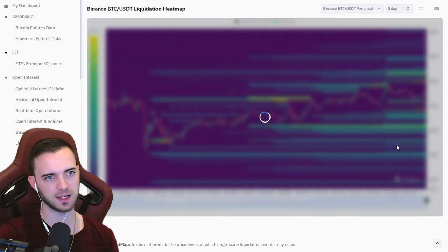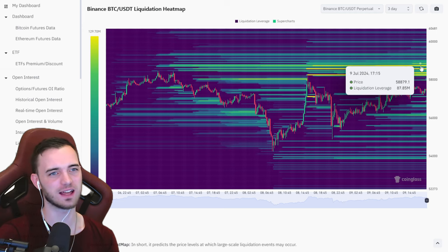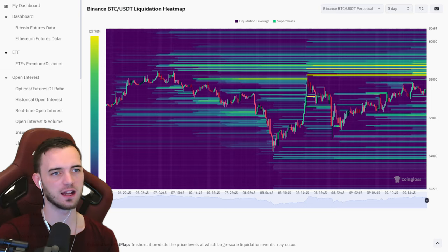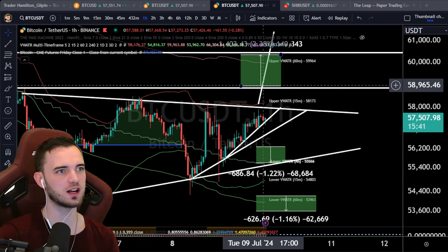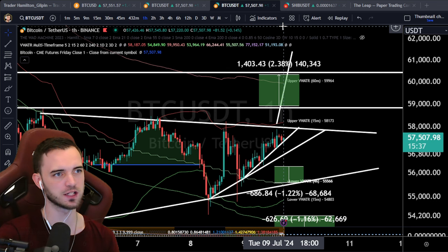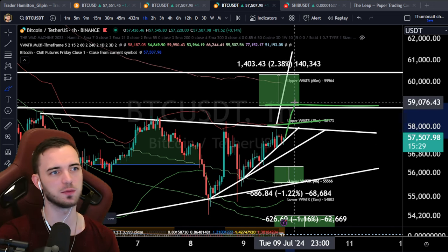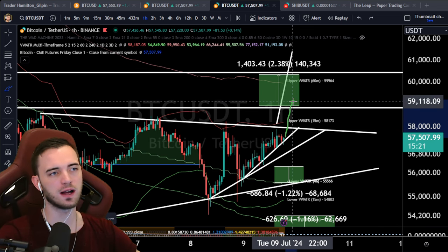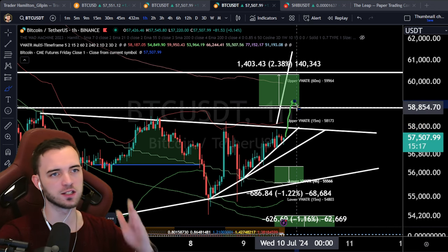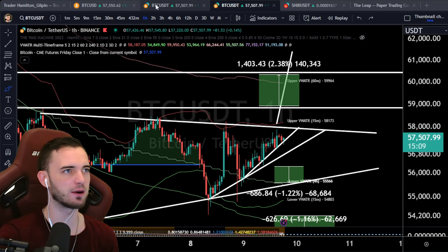Looking at the liquidation heat map — a lot of levels around 58,200 all the way up to about 59,000. There are massive liquidation levels there, so we'll see if that gets violated. That's from 58,300 all the way up to about 59,000, just before our potential move to the upside. If price pokes up into this area, we should expect a pullback first as that liquidity gets absorbed, and then as we break that high, we get in.